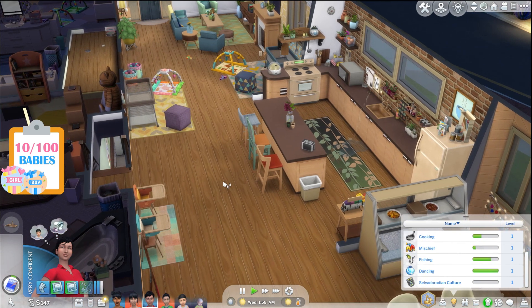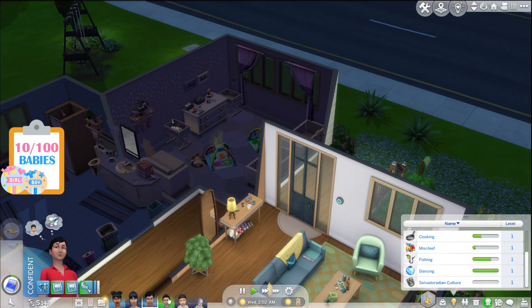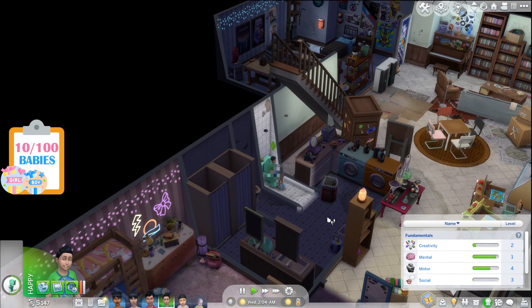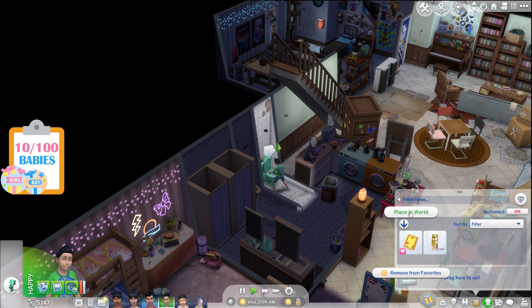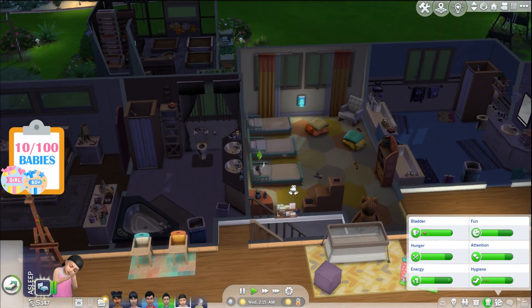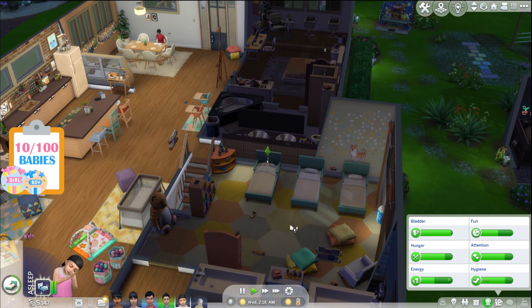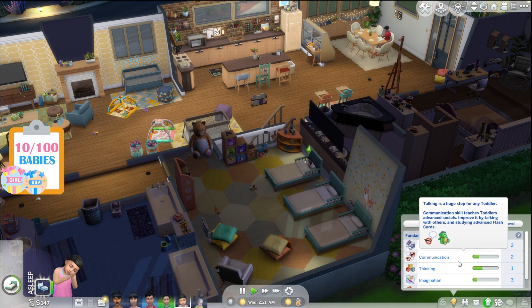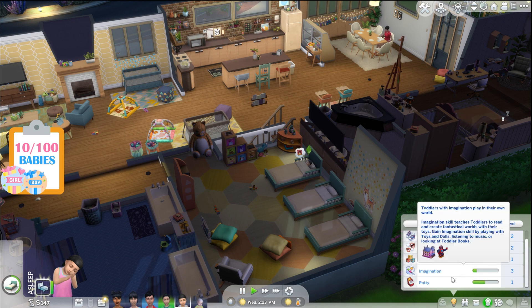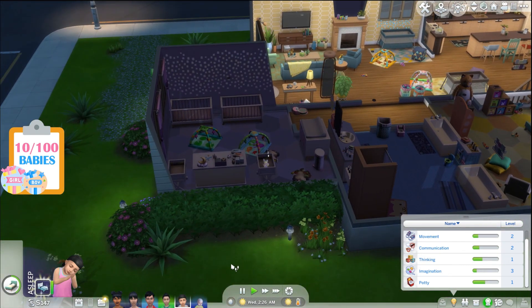This poor child has diapers all over the place. Hunter, you're doing good and have done your homework. Isaac Jennings is sleeping — he's at level two movement, two communication, one thinking, three imagination, and one potty. He's got some work to do before we can age him up. Josie Harding, you're doing decent. Everly, once you get up we're going to age up Josie.